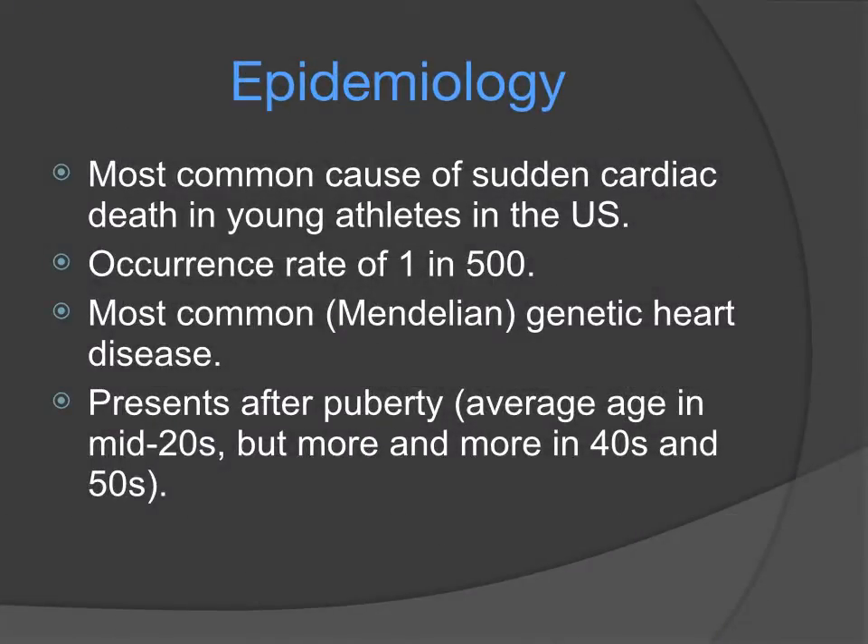IHSS is the most common cause of sudden cardiac death in young athletes in the U.S. It occurs in about 1 in 500 people. It is the most common genetic heart disease and it usually presents after puberty, with an average age in the mid-20s, but more and more we are seeing it in the 40s and 50s.